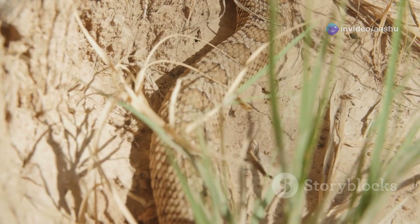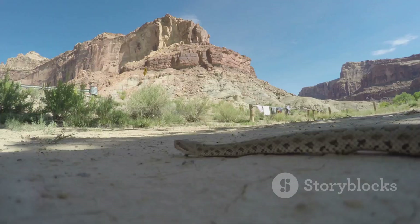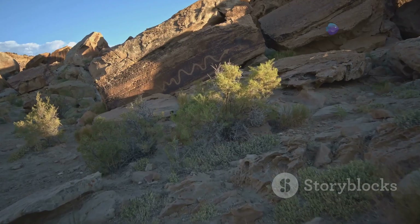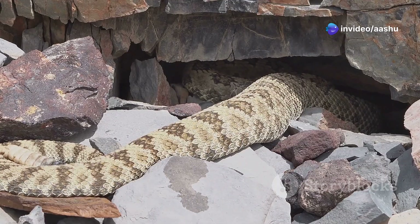Their ability to withstand extreme temperatures, conserve water, and locate prey with incredible precision makes them masters of their domain. Join me as we delve into the remarkable world of desert snakes and uncover the secrets behind their survival.